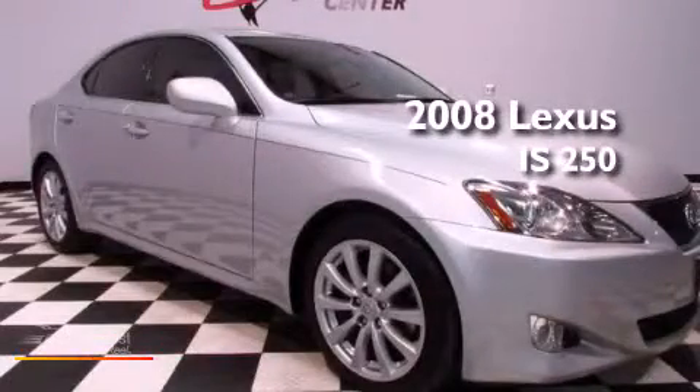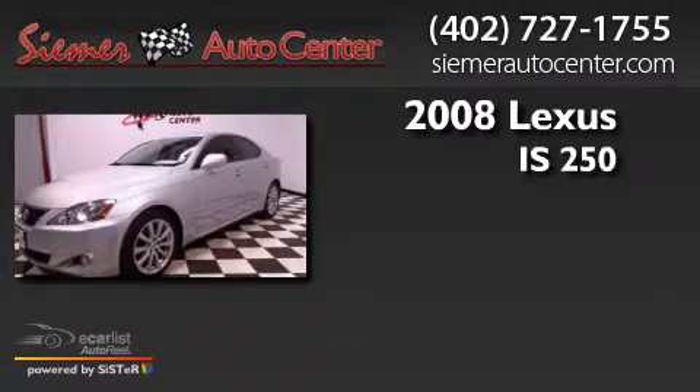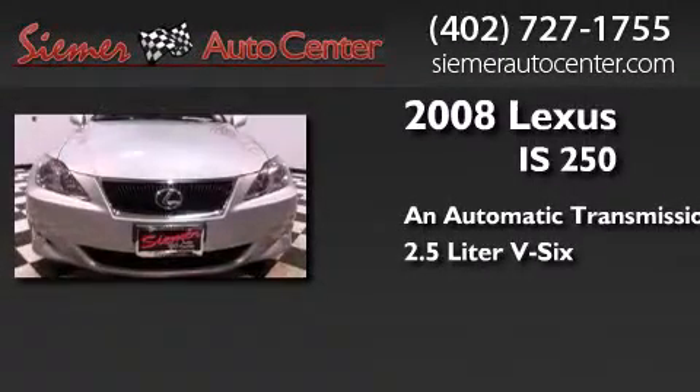This is a 2008 Lexus IS 250. This car has an automatic transmission and a 2.5 liter V6.